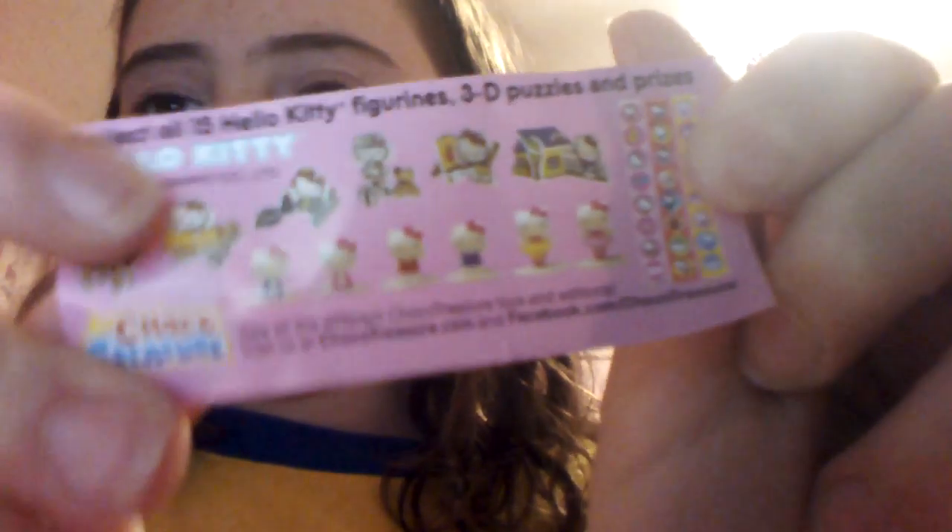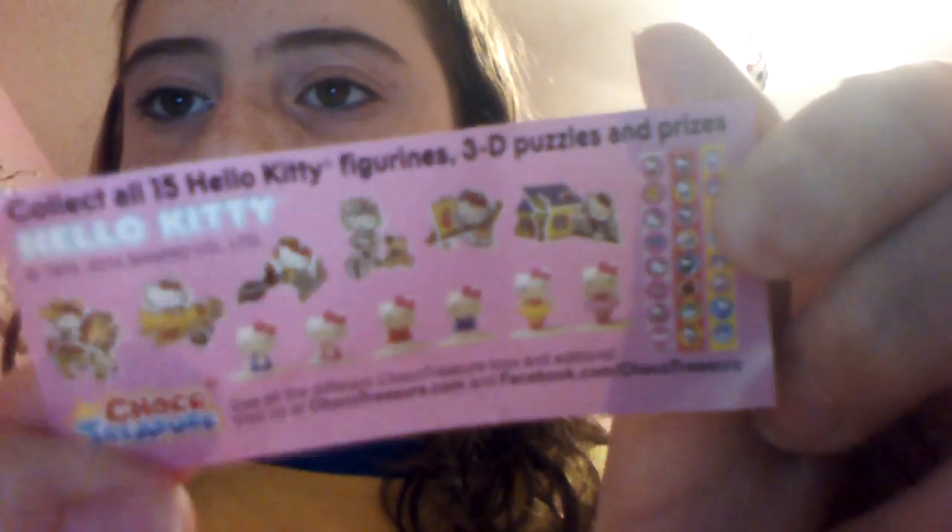Here's a capsule — it's really hard to open. We got a little figure. It comes with a list of all the figures and stuff you can get. You could get stickers, or figures, or little paper model thingies. Today I just got sitting down Hello Kitty.